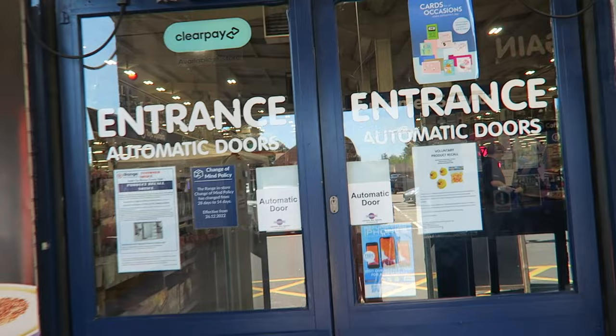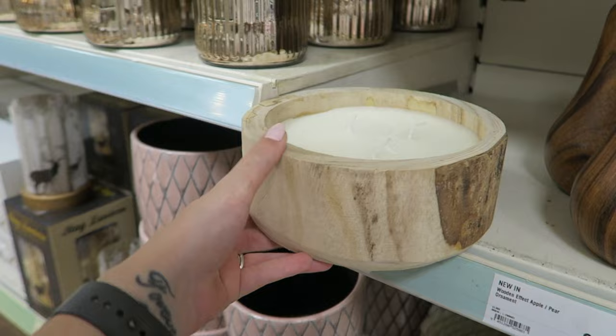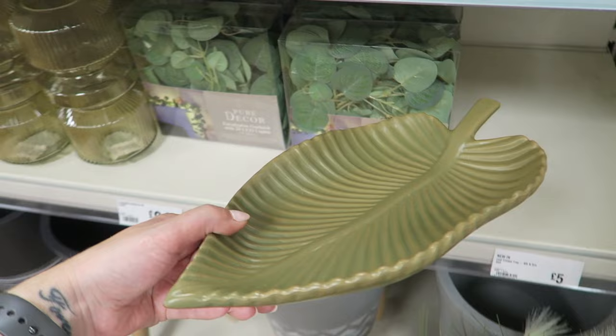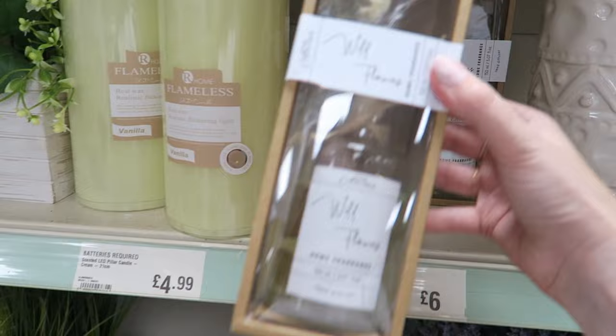Next I went to The Range. I didn't know what to expect — this Range isn't that great — however I spotted a beautiful candle for £5.99 in a nice wooden base, which I thought was really nice for the garden and outside. It would be great if it was citronella. Then I found this leaf tray — loving the green — and it was the last one left, so they're obviously popular.